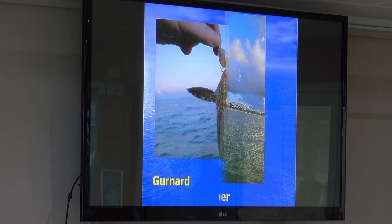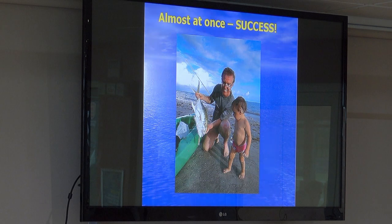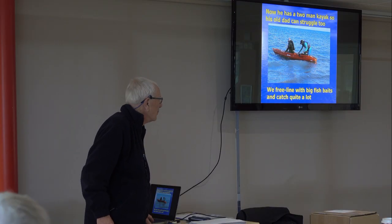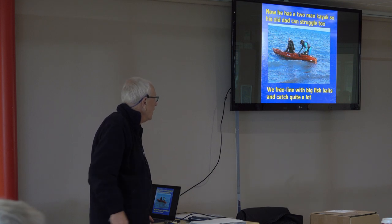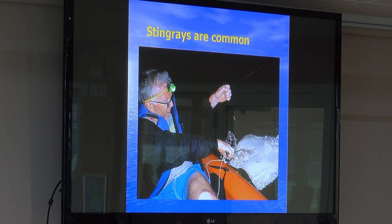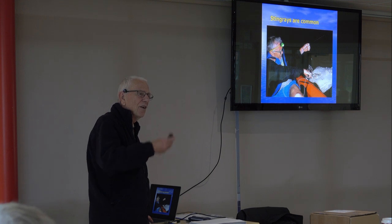Various groupers, gurnards, and snappers — all sorts of stuff. Then he got a two-man kayak, which isn't much better than the one-man kayak, except I can sit in this one. It all started after I began catching bass on these freeline lures. He said, 'I'll try that, Dad,' in the kayak, and it works. You can catch half a dozen stingrays between 20 and 30 pounds in a couple of hours in the evening. He hasn't got much time but he's got two kids at home and can only creep out when he's allowed.